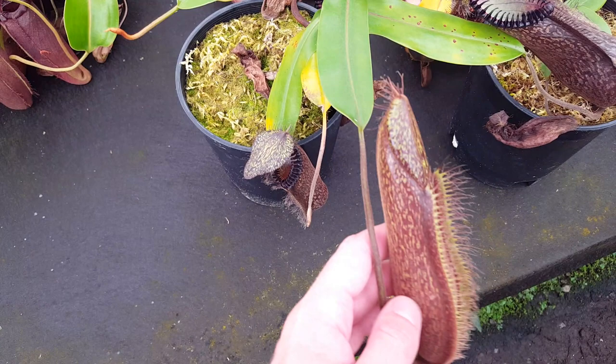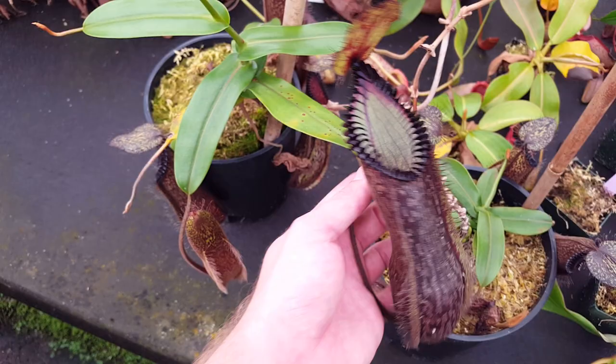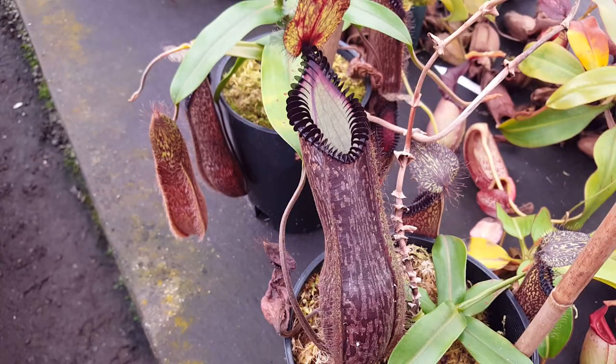There are some other forms of Nepenthes hamata, like the famous hairy red form, which I think has a new name — I think that's Teminabuan or something like that. I haven't been keeping up with that taxonomy. But the standard hamata that most people have doesn't seem to display that much variation. There's some from different mountains on Sulawesi or that come from different producers. Andreas Wistuba has some, there's a Borneo Exotics clone. But they're essentially all the same when they're at maturity, as far as we've seen — there's some minor variation, but it's nothing like the variation you see in Nepenthes maxima or even Jacquelineae, where you have these dramatic color differences. So there's basically one hamata.